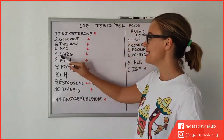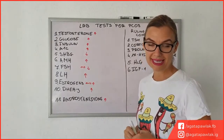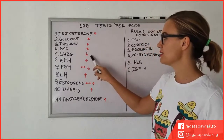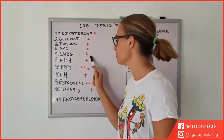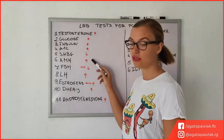Another thing that might actually be quite low in PCOS is SHBG — sex hormone binding globulin. This is very common and actually one of the main tests that should be done. It hasn't been done on me, so I guess it depends on the country, but this is something that can be lower in PCOS.